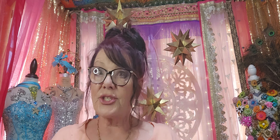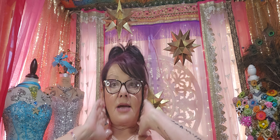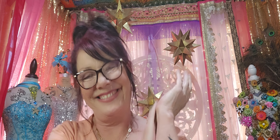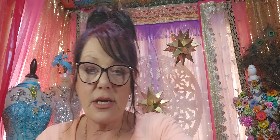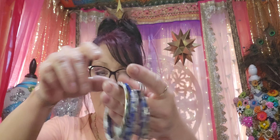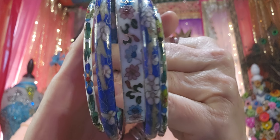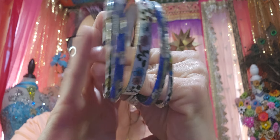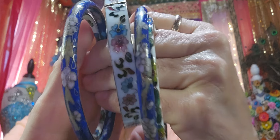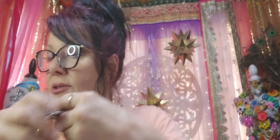I decided not to go out shopping this morning because I went out yesterday and I bought a lot of jewelry and I'm going to show you right now what I got. So from one location, I spent a lot of money yesterday, but I got some beautiful cloisonné bangles.